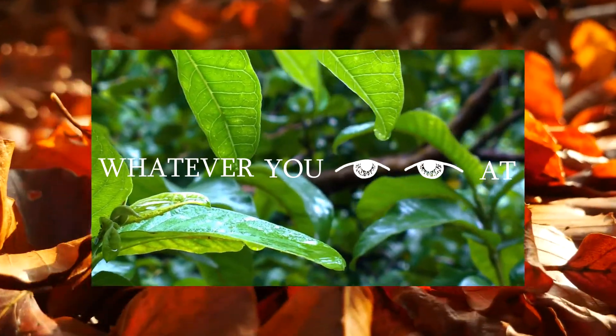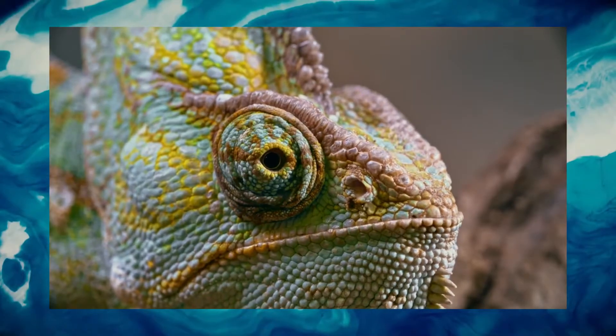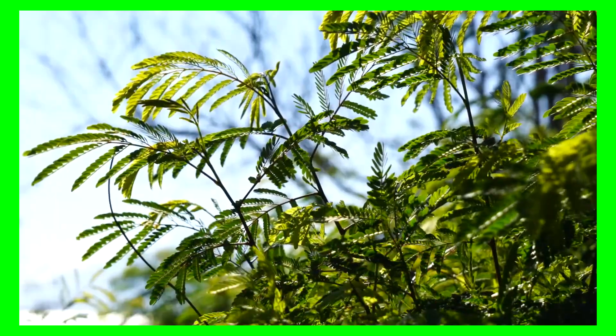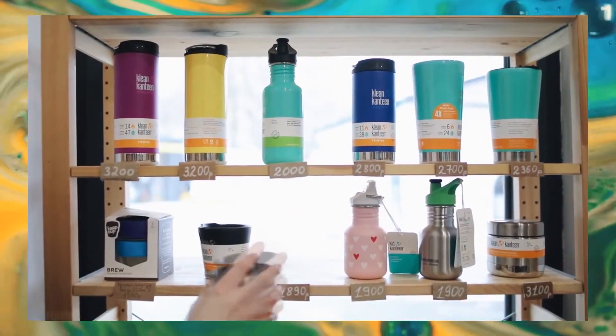Look around you — wherever you are, whatever you look at, one thing is for sure: you're surrounded by color. Color is everywhere, and not by chance. Color makes life brighter, raises emotions, and impacts how we perceive the world around us. While we see and use color every day in many more ways than we think, there's something we miss.